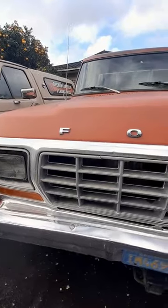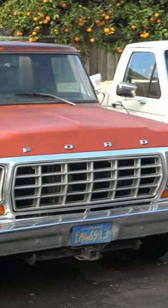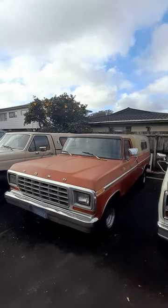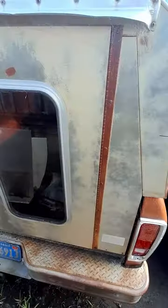1978 Ford F100 351 carbureted — a bullnose, as they call them. Original paint with lots of patina on the roof and on the bonnet. This truck has been metal cleared so it can sit outside forever with no deterioration. It's actually got a metal canopy on the back of it — quite unique, never seen one before. Nice — and that's metal, not fiberglass.